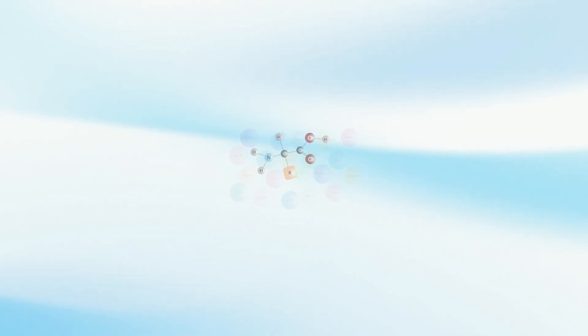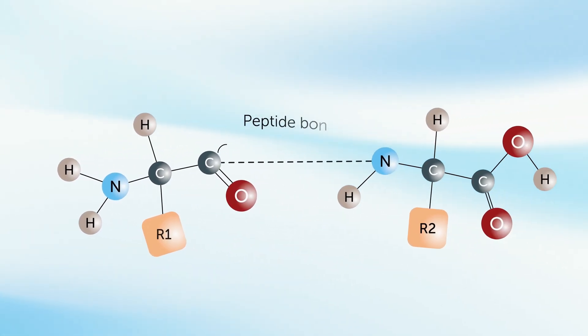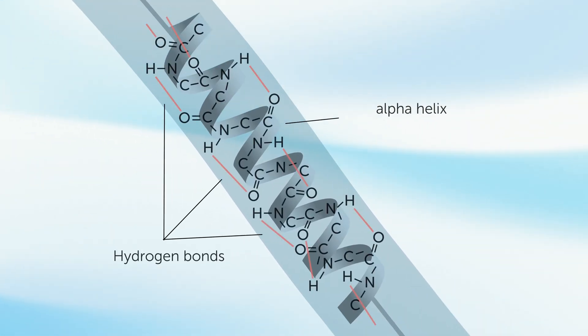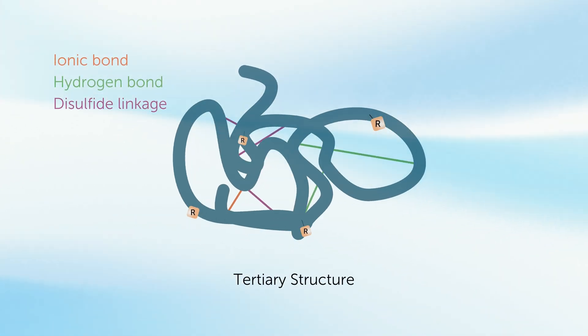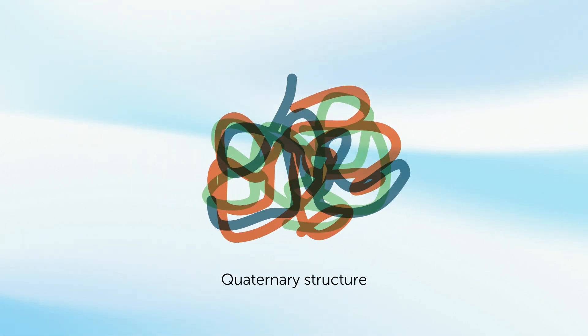Proteins are made of amino acids, each with a carbon in four groups: an amine, carboxyl, hydrogen, and R group. A peptide bond forms between the amine and carboxyl groups to create a polypeptide chain. This chain twists and folds into alpha helices and beta-pleated sheets. R group interactions including hydrogen, ionic, and disulfide bonds form tertiary structure. Tertiary subunits can merge, creating quaternary structure.